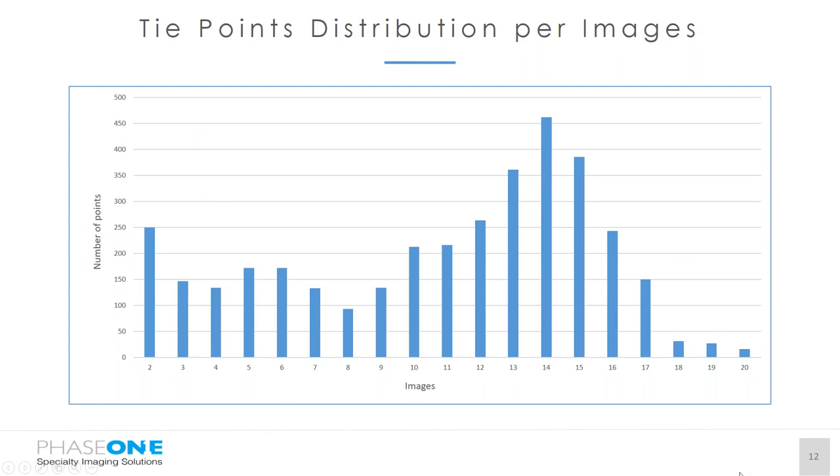Regarding tie point distribution per image: the average number of tie points per image was about 220. Only a small part of images — those on the periphery of the block — received a low amount of tie points. Generally, all images with 50% side overlap and 80% forward overlap received a normal amount of tie points, with an average of about 250 tie points per image.